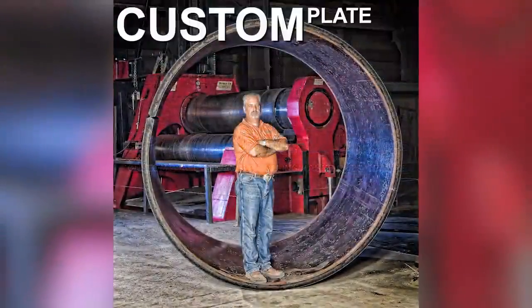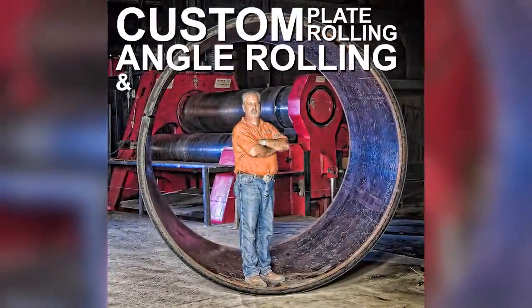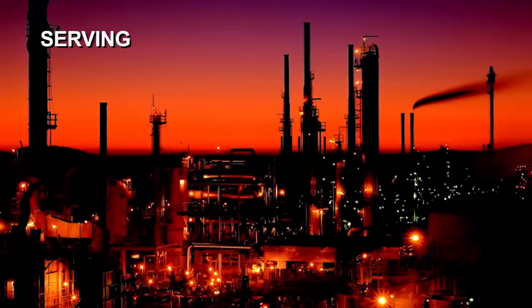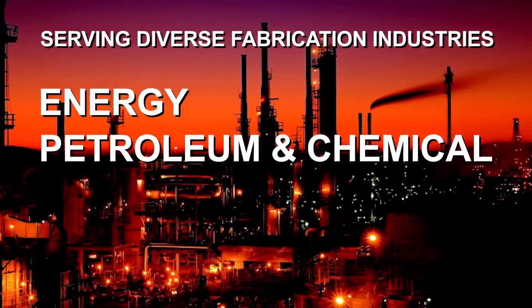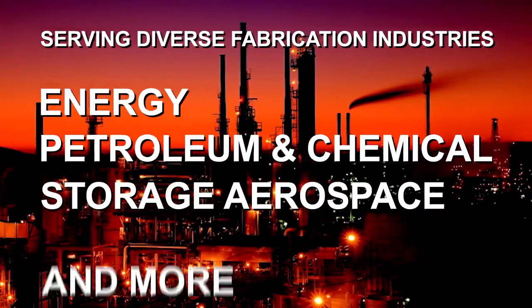P&M offers custom plate rolling, angle rolling, and structural rolling, serving diverse fabrication industries including energy, petroleum and chemical, storage, aerospace, and more.